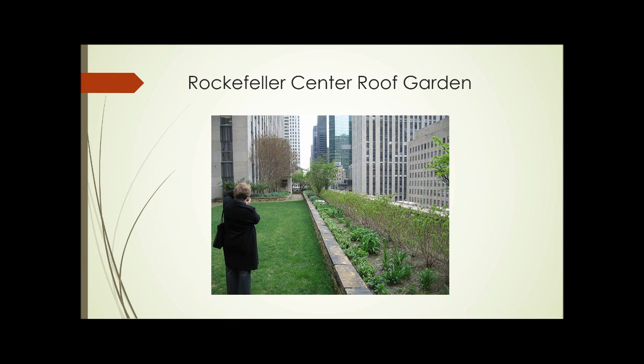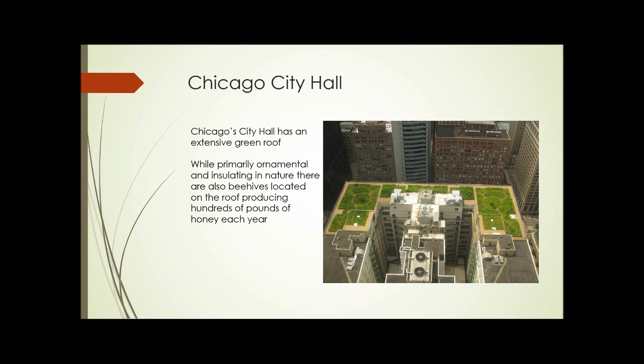This is an ornamental rooftop garden on the roof of Rockefeller Center in New York. If you couldn't see across the street and realize that you're halfway up those buildings, you wouldn't necessarily even know that you were on a roof. This is the rooftop garden at Chicago City Hall — one of the most extensive green roofs in the country. It's primarily ornamental in nature, but there are also beehives on the roof that produce hundreds of pounds of honey each year.